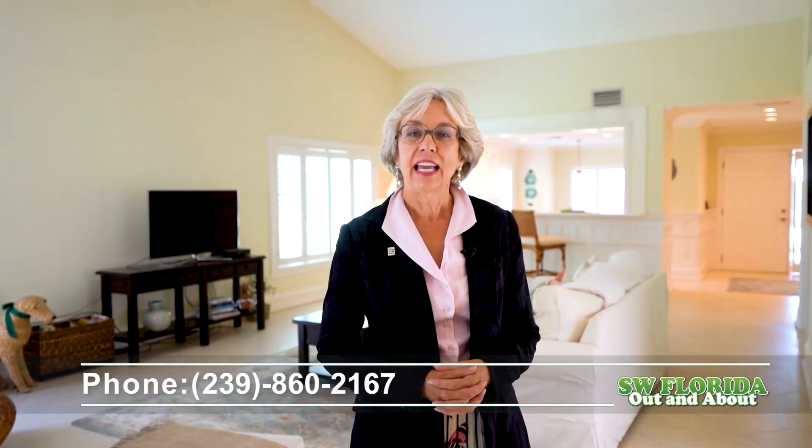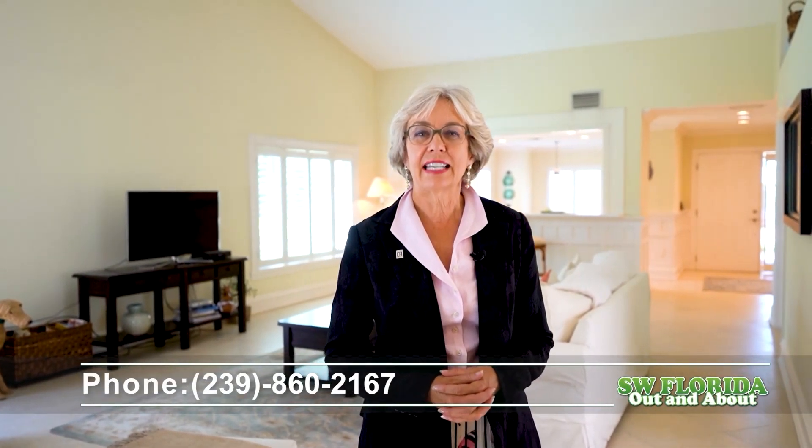Thank you for touring this home today. If you would like your own private showing, please call me, Amy Atherholt, at 239-860-2167.